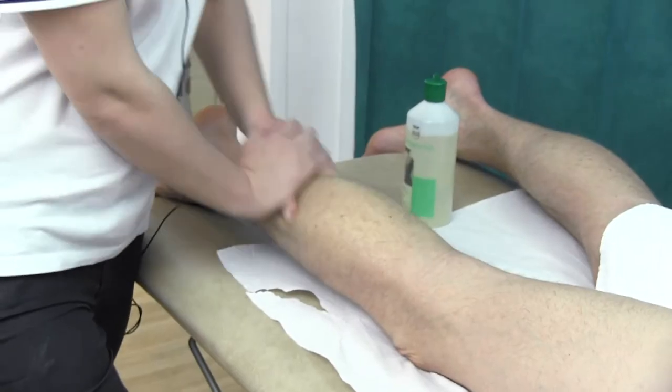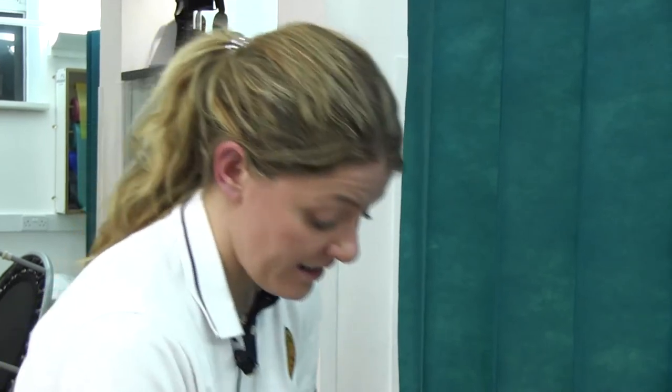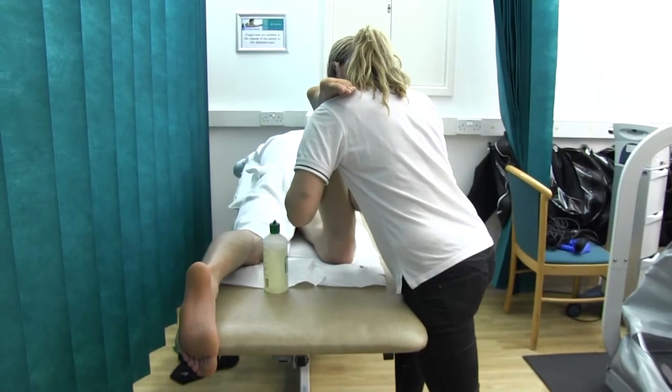One of the common features of plantar fasciitis is that people suffer with tight calves. In Zane's instance that isn't really the case, but we are working on his calf muscle strength — it's really important that we keep the muscles and soft tissues in good condition.